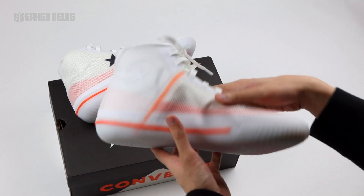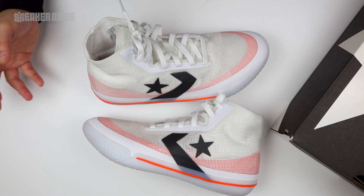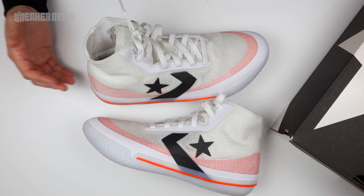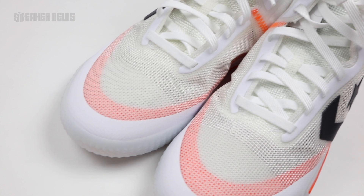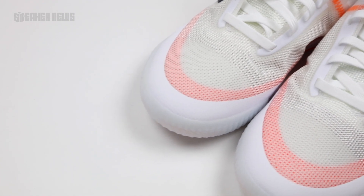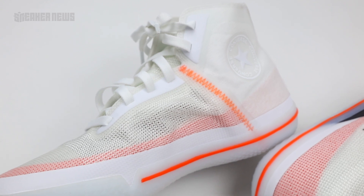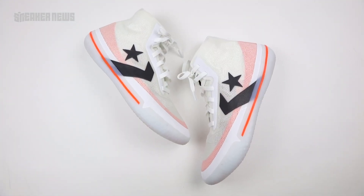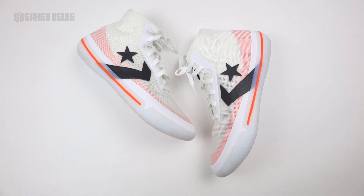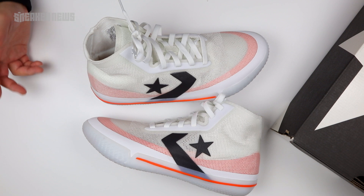This is the Converse All-Star Pro BB. We love the fact that it marries the elements of old school and new school in a way that doesn't seem forced — it's a pretty good-looking shoe on feet, really comfortable, and you can wear it casually. If you wear Chuck 70s on the regular, these are definitely an option you can pick. We hope you guys enjoyed this video. If you have any questions or suggestions for shoes to unbox, let us know in the comments. Thanks for watching, please subscribe, and we'll catch you in the next video.